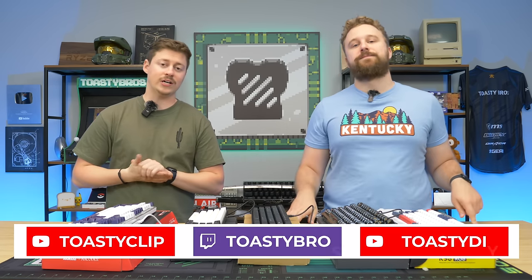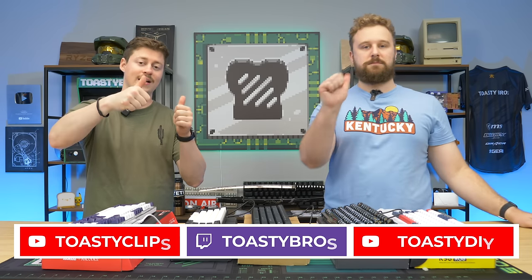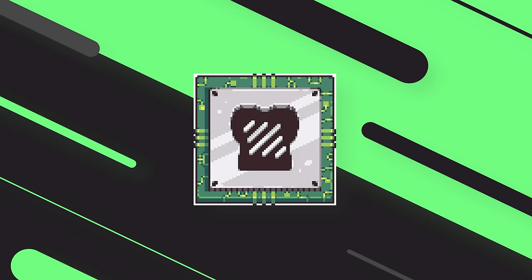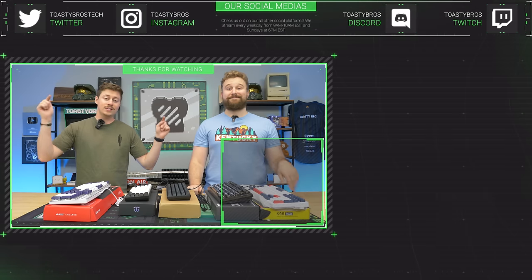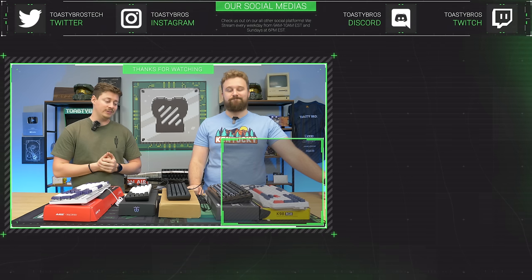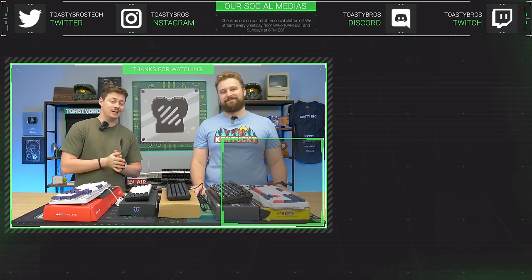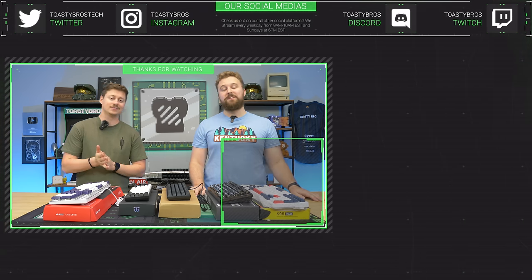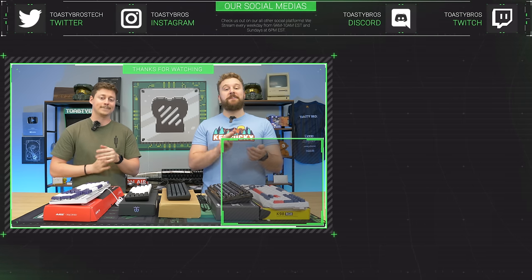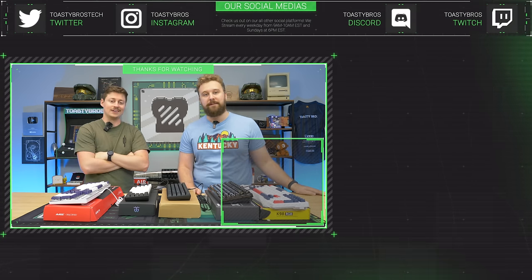We hope you guys enjoyed today's video. Check out our other TV YouTube channels and Twitch at twitch.tv/ToastyBros, and don't forget to like, comment, and subscribe. All of these keyboards will be for sale at PCbros.tech — in-person only, and probably cheaper than what we paid. If you're ever in Louisville, Kentucky, come check us out. PCbros.tech has gaming PCs, gaming laptops, and so much more. Use code ToastyBros at checkout to save 2% on your next purchase.